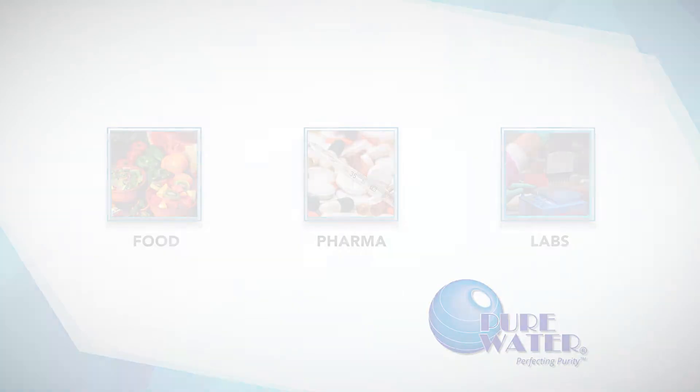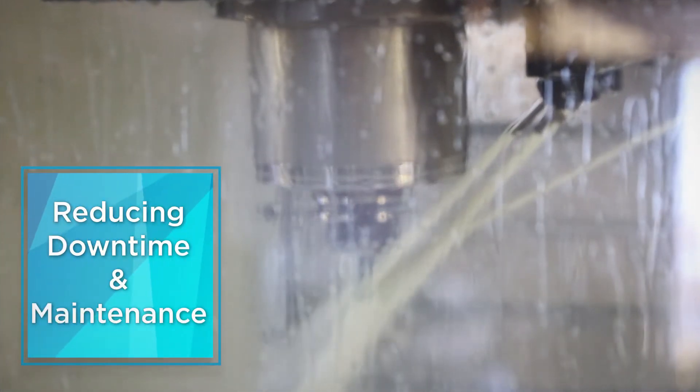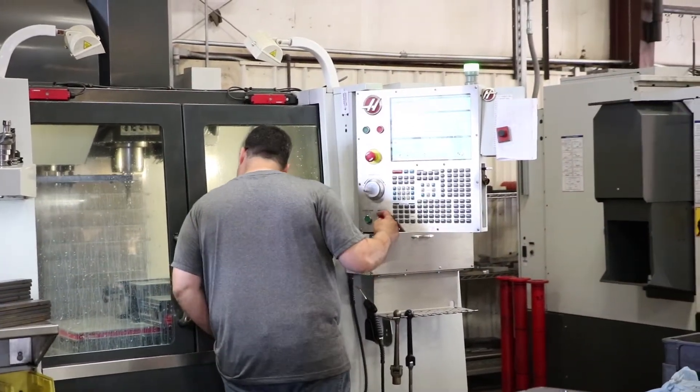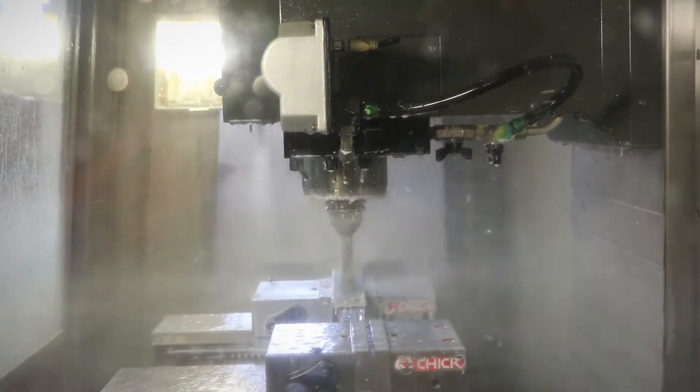Finishing, and more. Distilled water actually improves the life of your equipment, reducing downtime and maintenance, to the extent that many equipment manufacturers require the use of distilled water in their machines. And the other key benefit of a Pure Water distillation system?